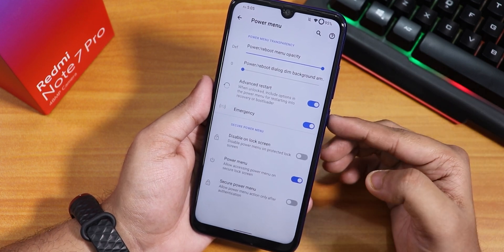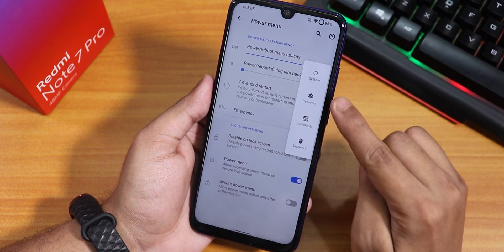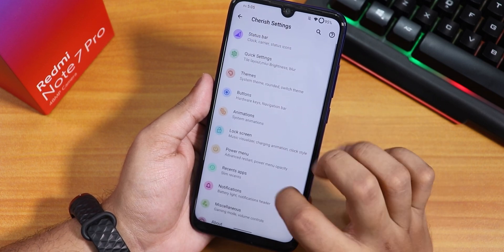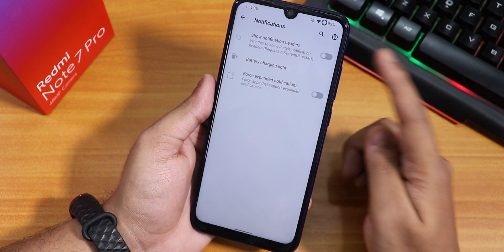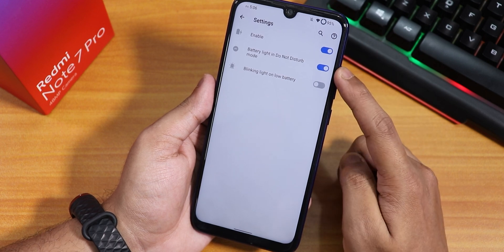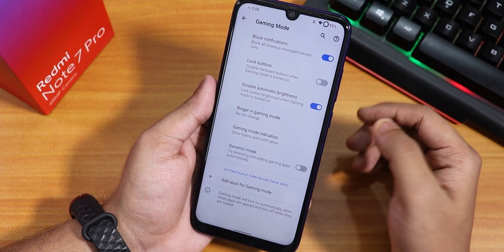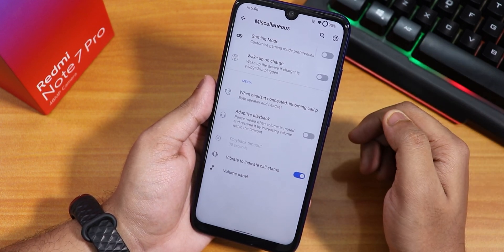In the power menu, advanced reboot is present — tapping restart can reboot directly to recovery. There are also recent apps settings with slim recents support. Inside notifications, there are notification headers, battery charging light, and notification light in Do Not Disturb mode. Inside Misc, there is a gaming mode with dedicated settings.